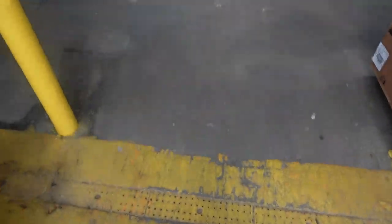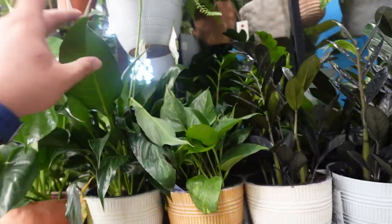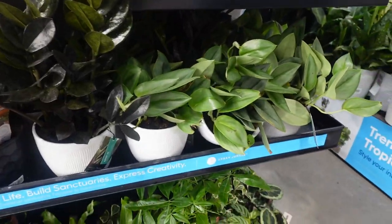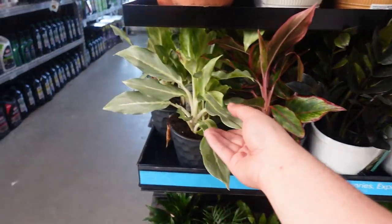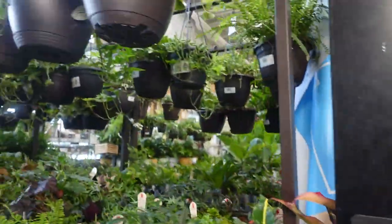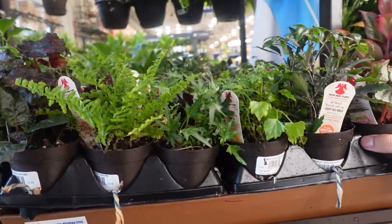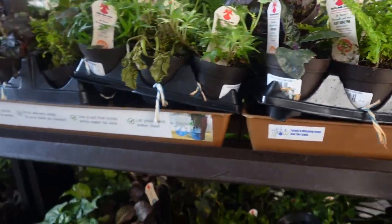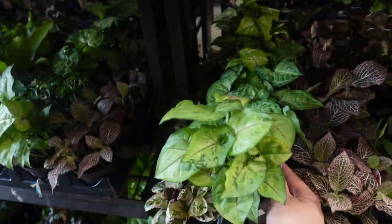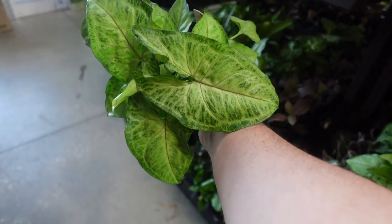So here they have monstera deliciosa, they have peace lilies, they have golden pothos, raven, syngoniums, moonlight, trubiae. Look at this beautiful aglaonema — the one that I have at home. Ponytail palms, petonias, ivies, ferns, they have rex begonias, more rex begonias. Look at this beautiful syngonium — look at this one, look at the leaves, look at the leaf.